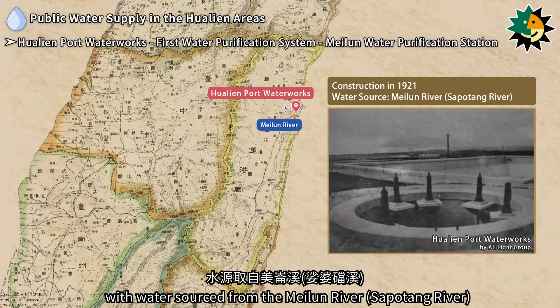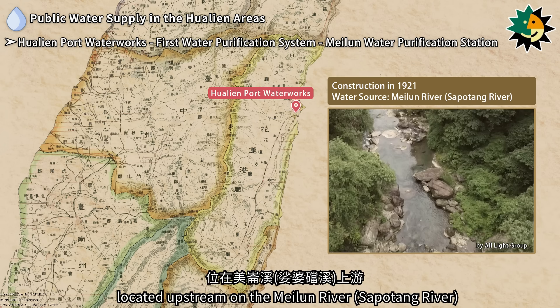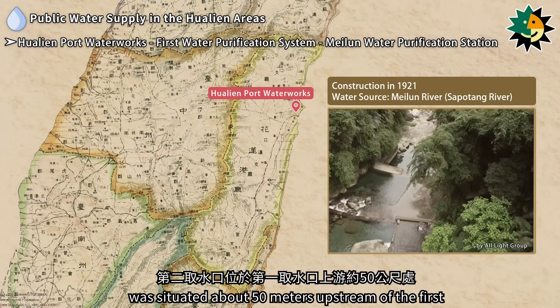There were two water intake points located upstream on the Maeluan River. The second water intake point was situated about 50 meters upstream of the first.